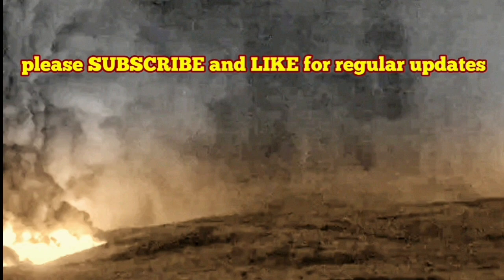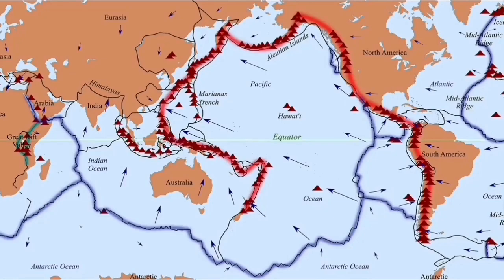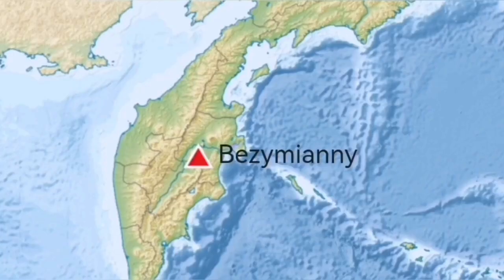The Indo-Pacific Ring of Fire is the most active volcanic region on planet Earth. It covers almost half the planet because the Pacific Ocean is the biggest ocean on Earth — almost half of the Earth is covered.